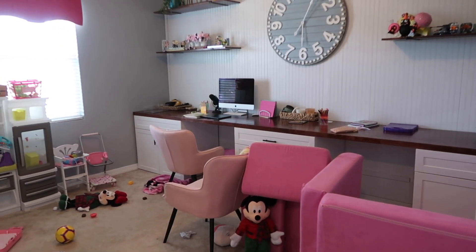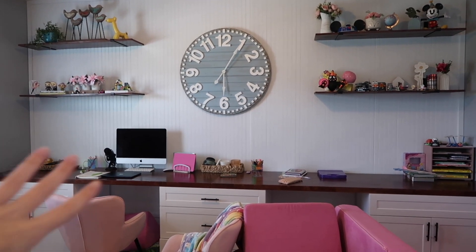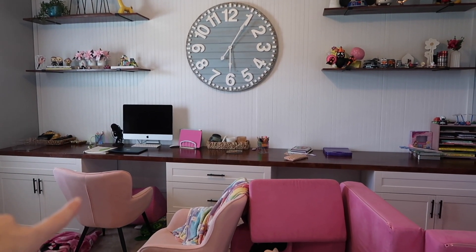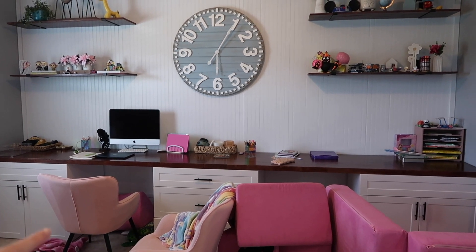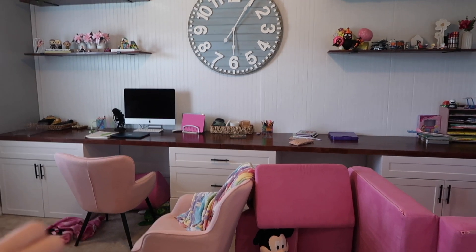We're going to clean, declutter, organize, all of the above. But I think we're going to start off over here with my office space because I work here almost every single day, Monday through Friday, and I cannot take the stress of it being this disorganized.